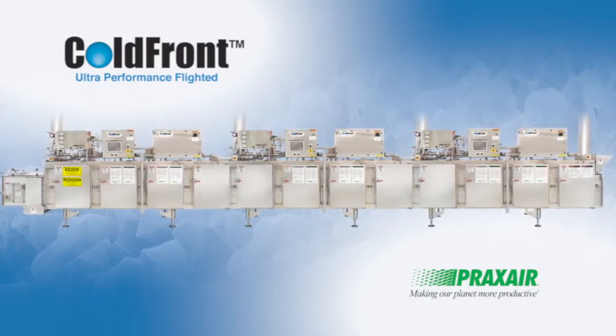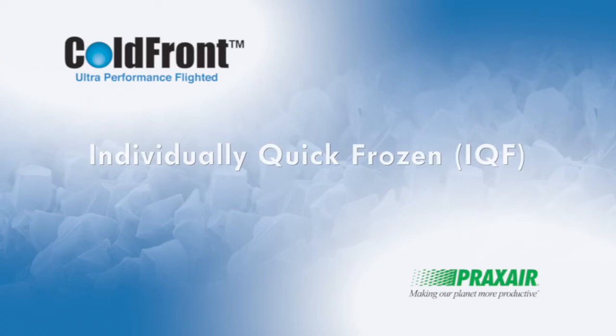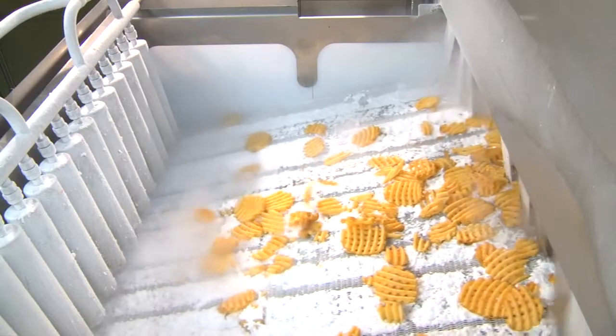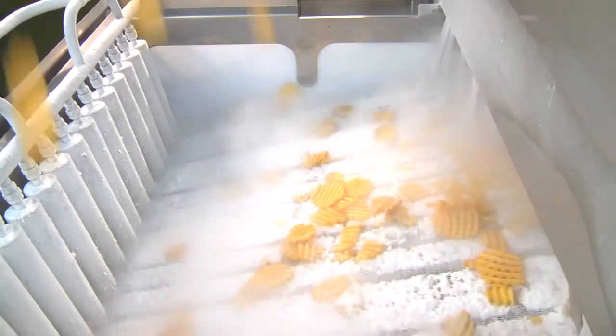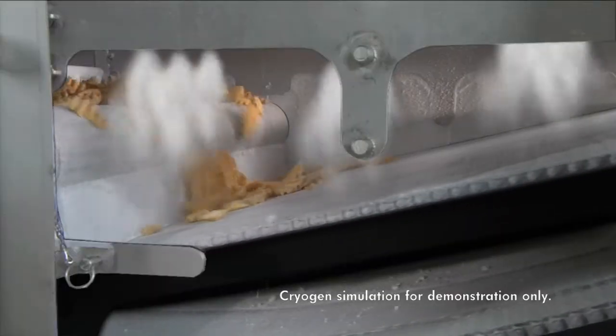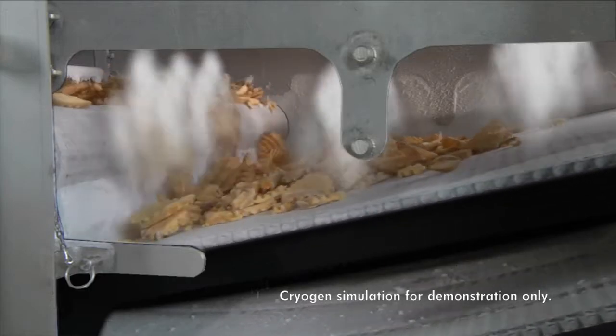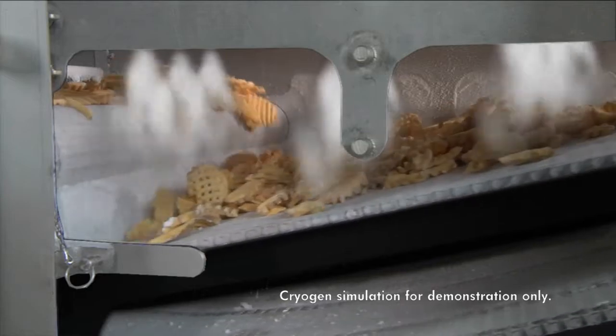The Praxair flighted freezer design incorporates the ability to provide individually quick-frozen products, known as IQF products in the industry. There is no need for additional labor to prevent product pieces from touching as they enter the Ultra Performance Tunnel. The short belt flights inside the freezer gently tumble the product to separate and prevent individual pieces from freezing together.